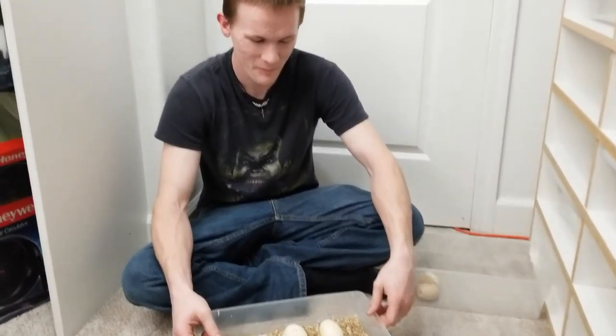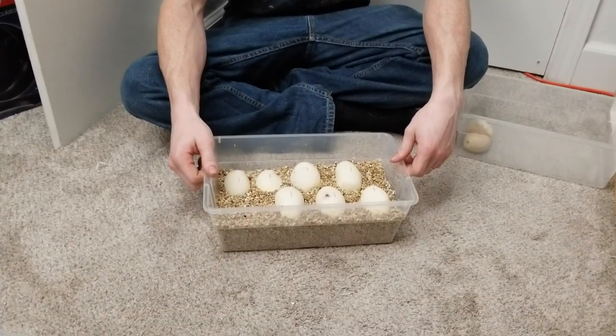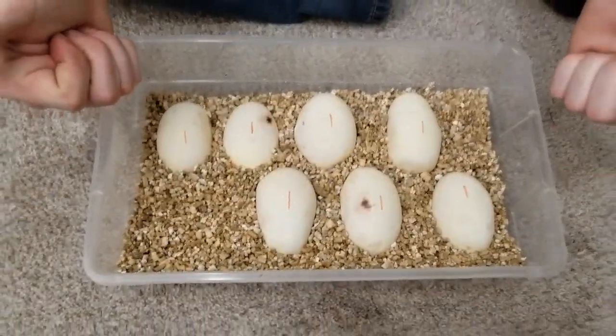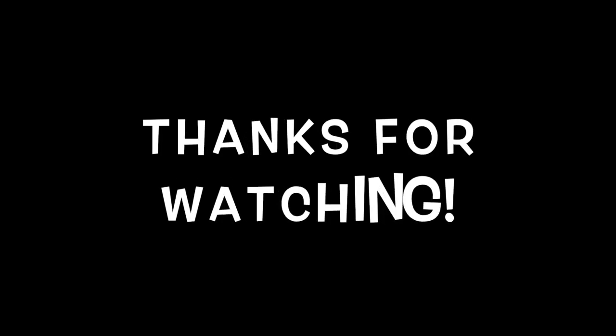So we got the eggs separated, we have them in the incubation box, and we're going to put them in the incubator. We'll cross our fingers, get mama's tank cleaned up, and get her on food soon. We'll cross our fingers and keep an eye on this probably every day until they're out of these eggs.